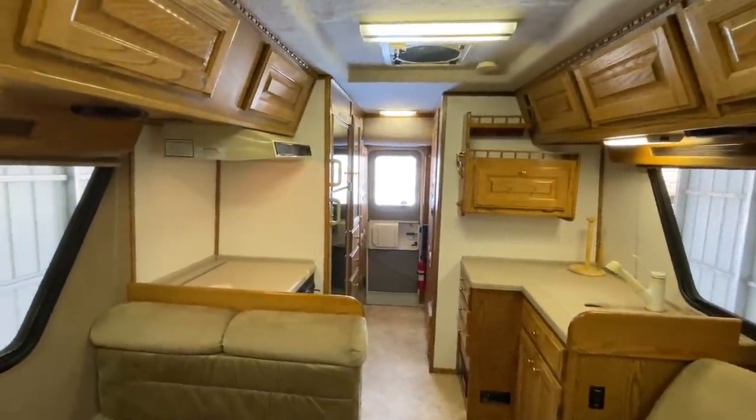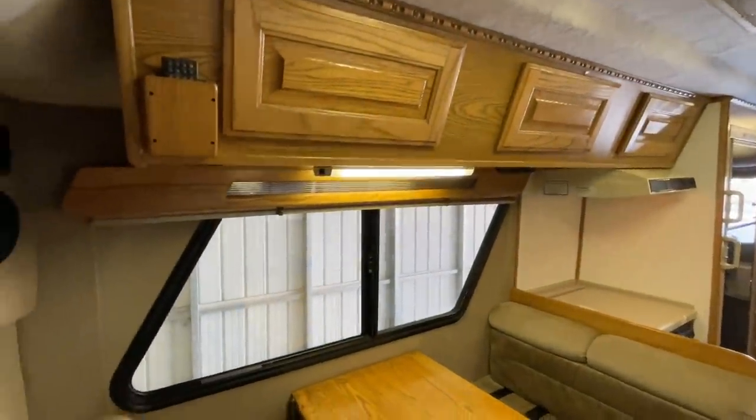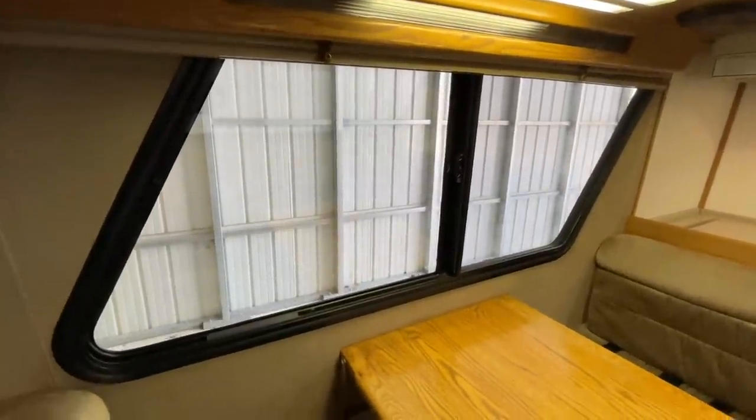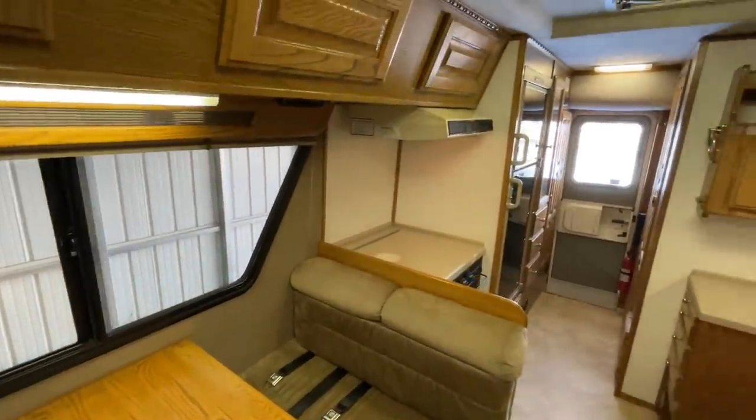If you get kids in sports, things like that, you've got nine seat belts — drive this to the game, park in the parking lot, have air conditioning between games if they're in baseball tournaments. This might be the one for you.